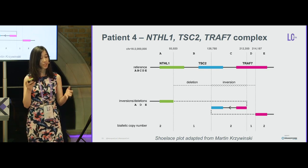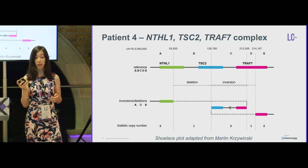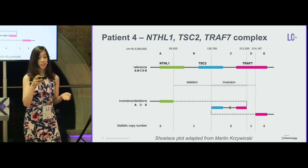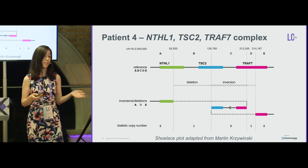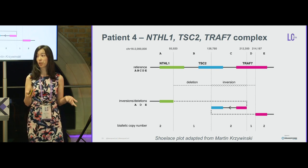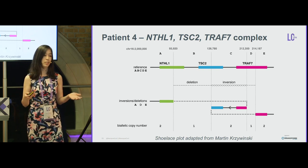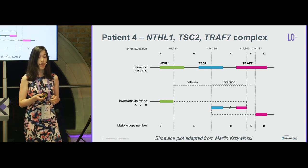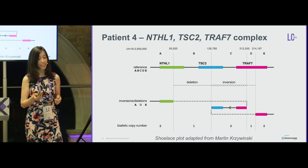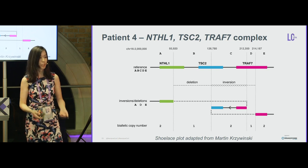In the shoelace plot, the reference and genes (NTHL1, TSC2, TRAF7) are shown at the top. Your eye follows the line: reading a genomic segment left to right means it is in correct orientation; right to left means it is inverted; absent means it is deleted. The biallelic copy number is shown at the bottom. This rapidly reveals that these complex events were actually two deletions with the middle segment inverted — and everything happened on one allele.